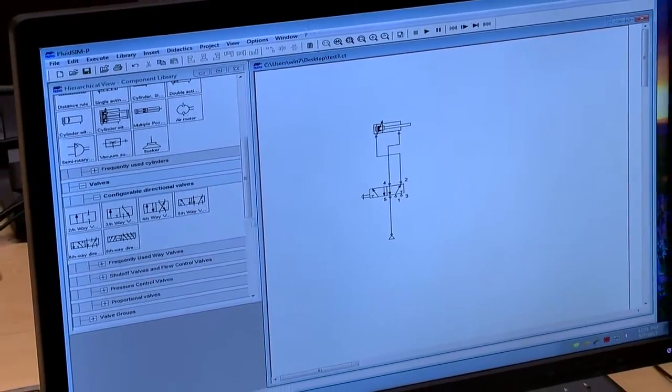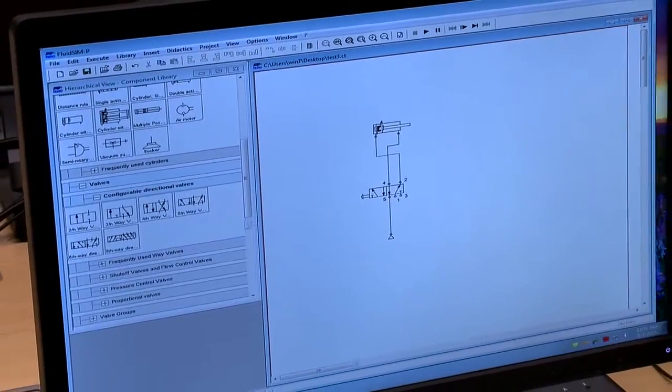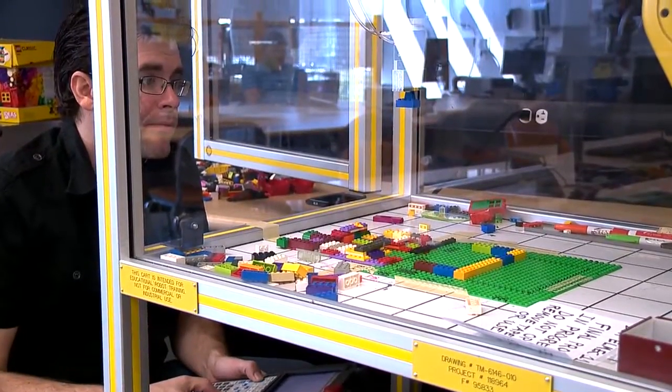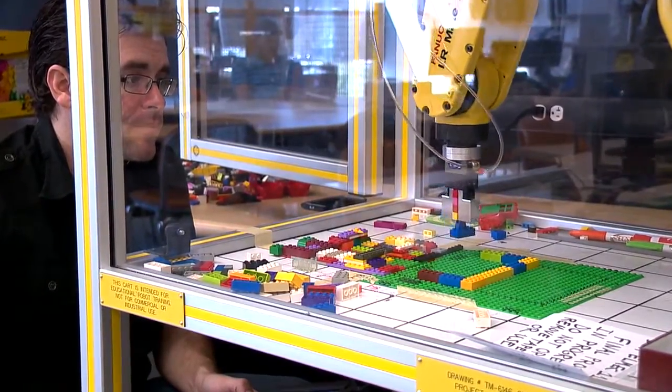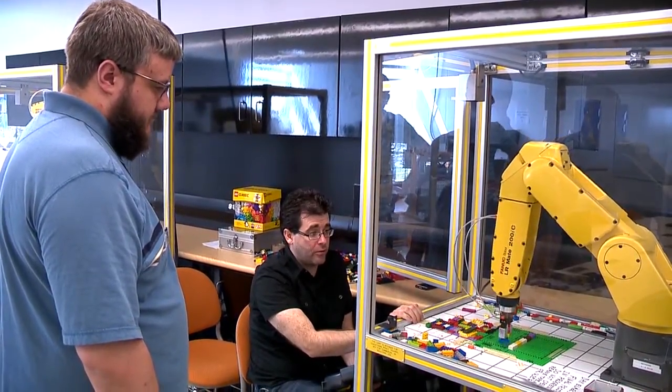College of DuPage's electromechanical technology program trains students in the skills necessary to enter the workforce. Hands-on experience with electronic, mechanical, robotic, and automated production prepare students to enter the workforce and meet the demands of manufacturing and industry.